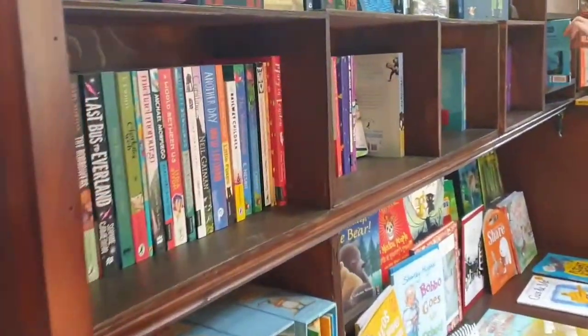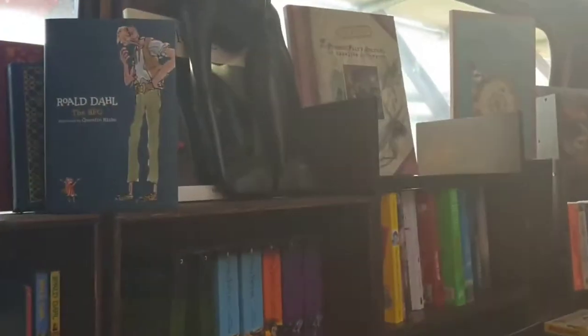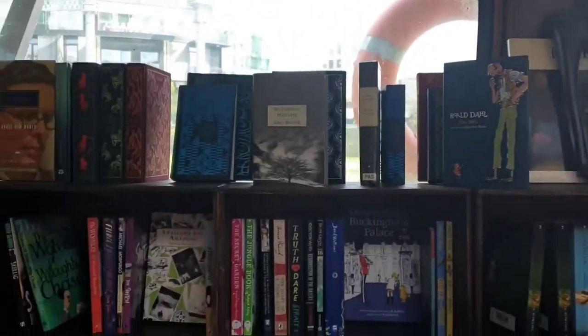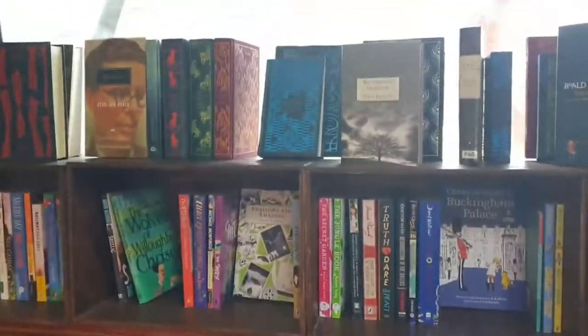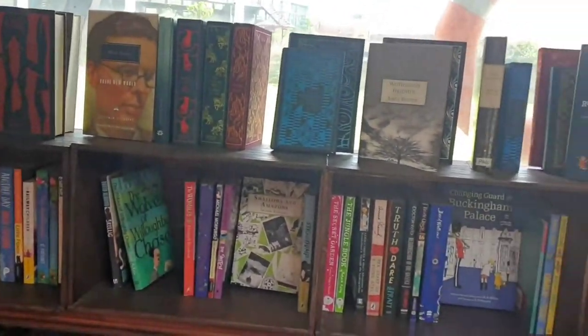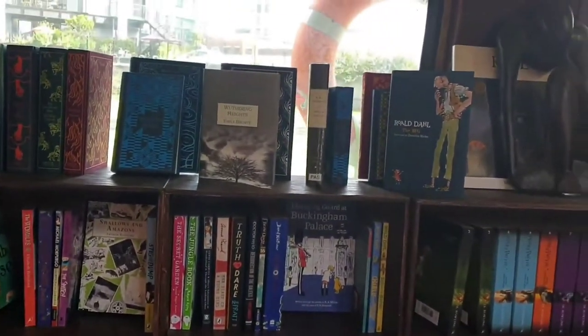You never know what you find here. The reason we love this place so much is it's just so quirky, being based on the Regent Canal.